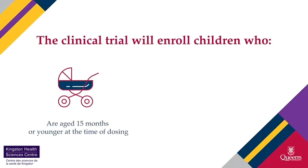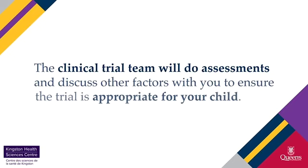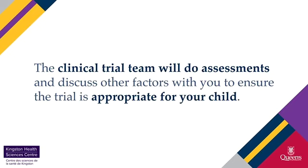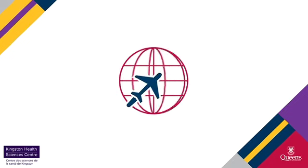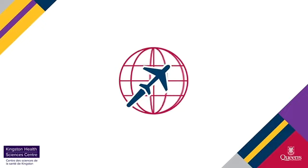Children who have a confirmed diagnosis of Tay-Sachs disease or Sandhoff disease may be eligible to enroll. The clinical trial team will do assessments and discuss other factors with you to ensure the trial is appropriate for your child. The trial will enroll children wherever they and their caregivers reside, including outside of Canada.